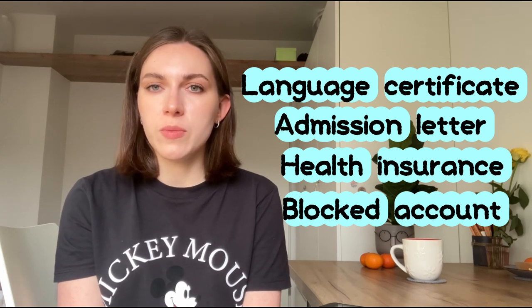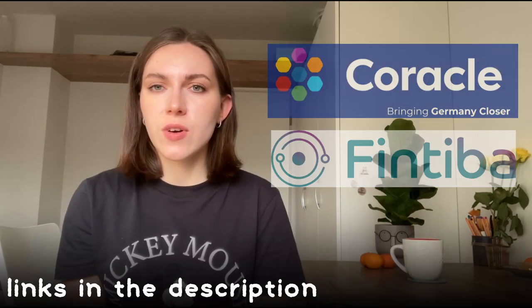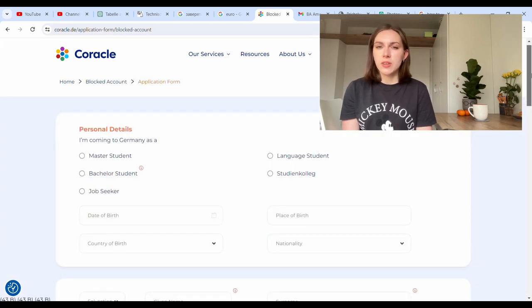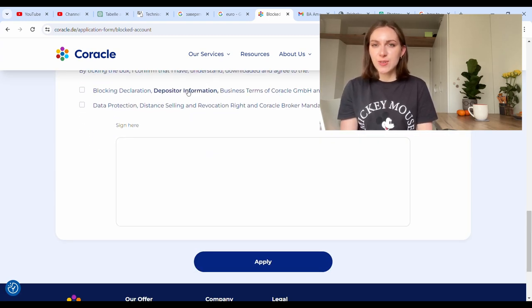Many students just open a Blocked Account. A Blocked Account is a system where you transfer money to a company that holds it and releases a monthly amount to you, so that as a young student you don't spend all your money in one or two months. There are several companies that do this, such as Coracle or Fintiba. I used Coracle, and this company also helps with opening health insurance — they do charge a fee, but it's not too large compared to the general amount of money you need.